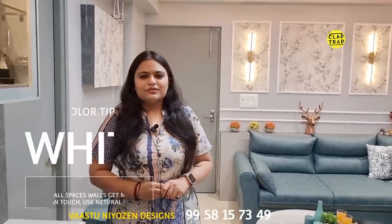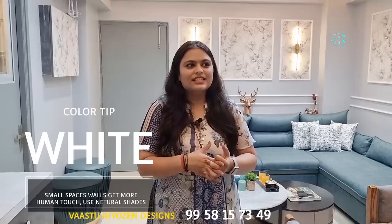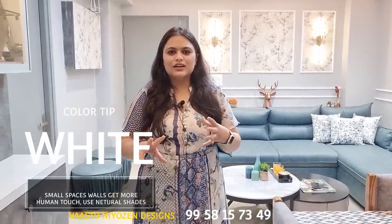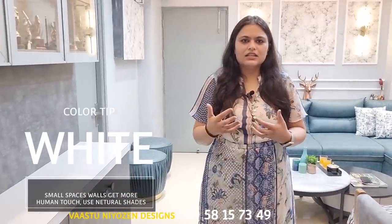Three different tones of grey walls — generally people choose white for everything. One of my client's concerns was that white gets dirty very easily. So instead of a darker grey, I chose the lightest tone of grey.